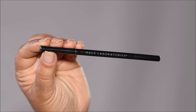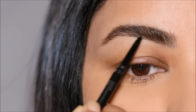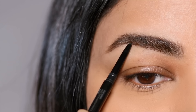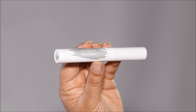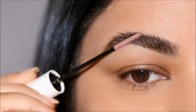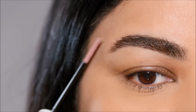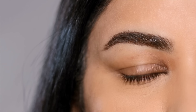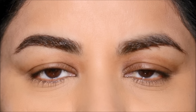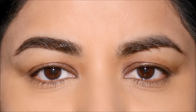Using the House Labs Precision Eyebrow Pencil in the shade black, I'm only going to fill in the sparse areas to keep it light, fluffy and not overwhelming. I also like to use a clear brow gel to push my brow hair upward so it keeps it in place throughout the day. The one I'm using today is the Almay Brow Styler — a clear brow gel. You can instantly see it makes a huge difference; my right eye looks so much brighter than my left just by pushing my brow hair upwards.